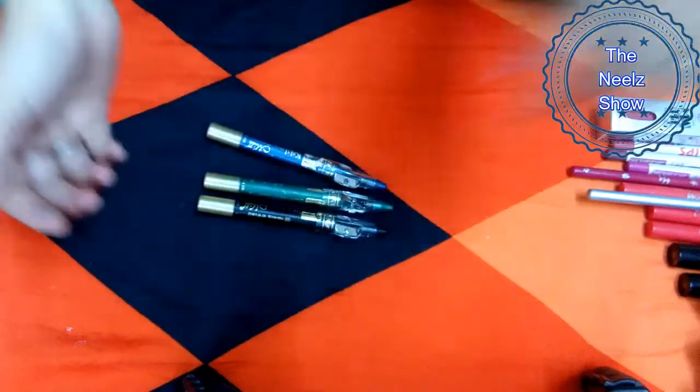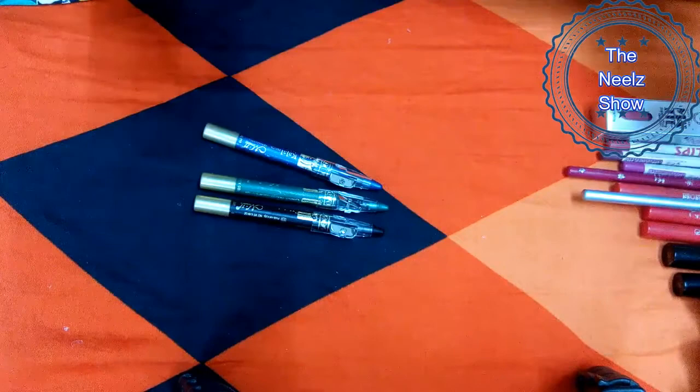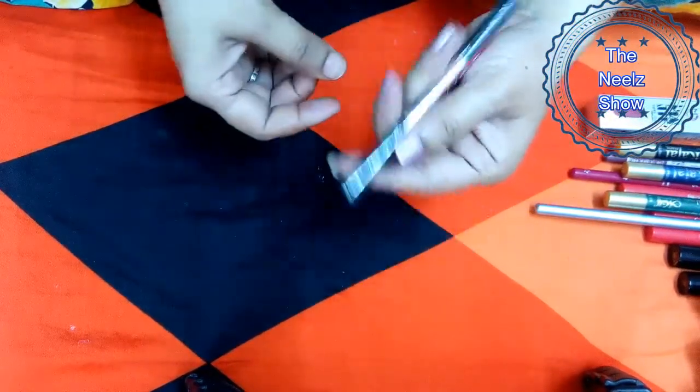These kajals are not smudge proof at all, though they claim to be waterproof. When I dabbed the product three times, it transferred to my finger easily. Not a great deal overall.